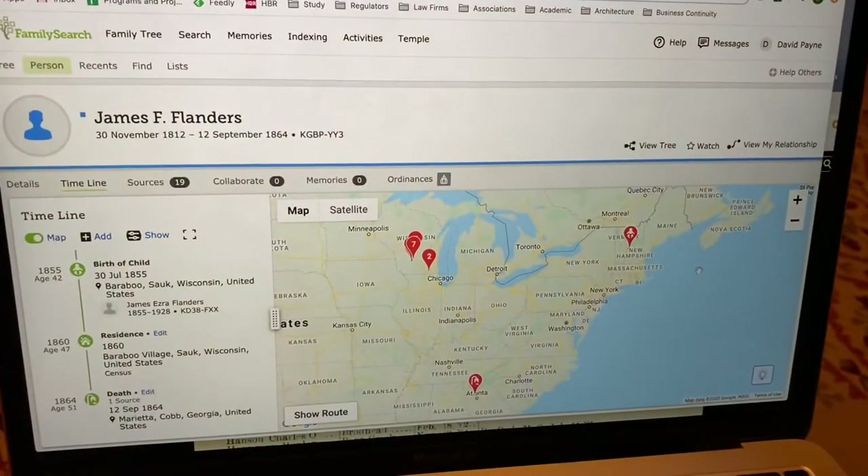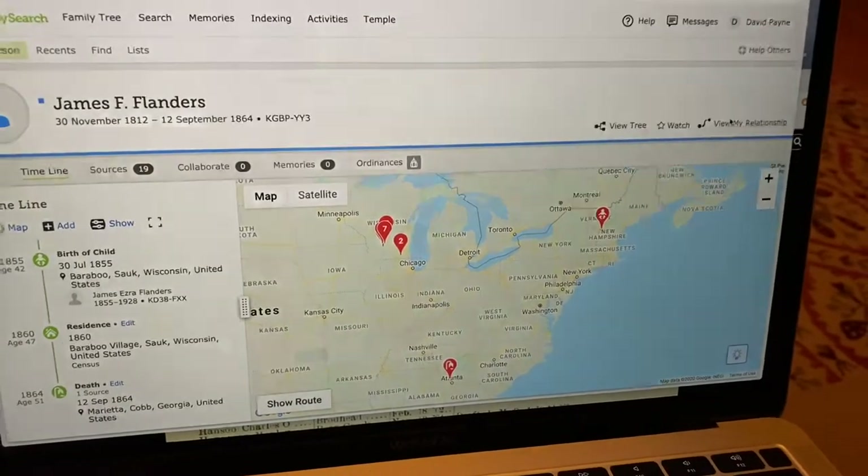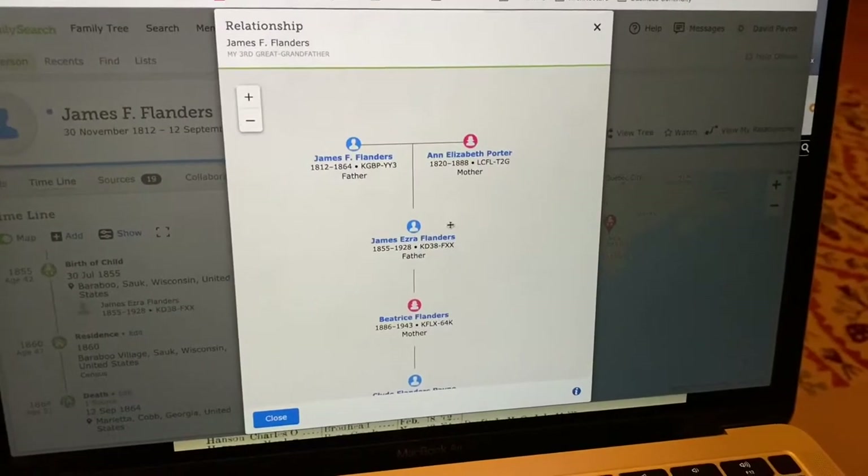I did some family history research this week about an ancestor of mine that fought in the Civil War, and I'm excited to show you about it. His name is James Flanders. He was born in 1812, and this is my relationship to him — my third great-grandfather.